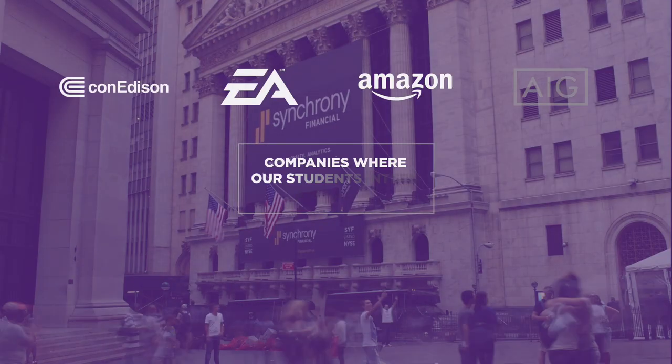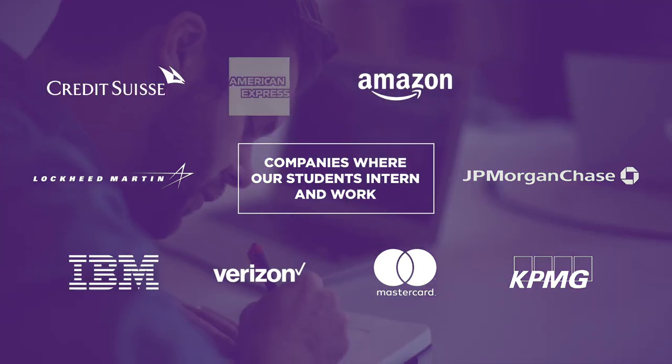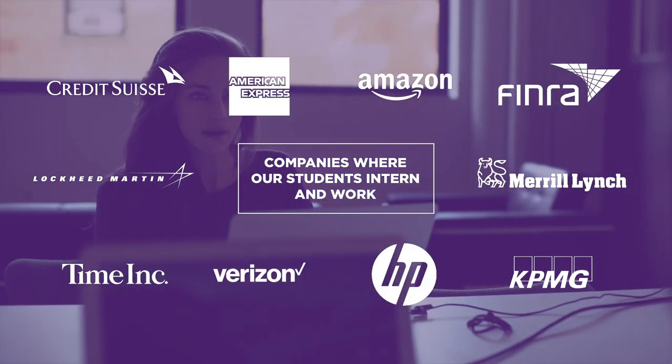Our BTM graduates inform us that the BTM program prepares them for jobs in the finance industry, within startups, Fortune 500s and 100s, in manufacturing, logistics, and consulting firms. So the BTM program is a very viable program for employment after graduation.